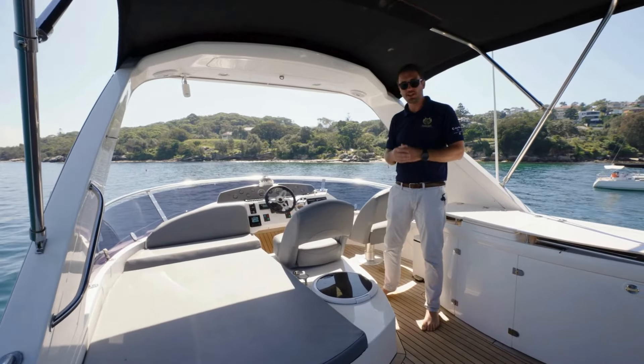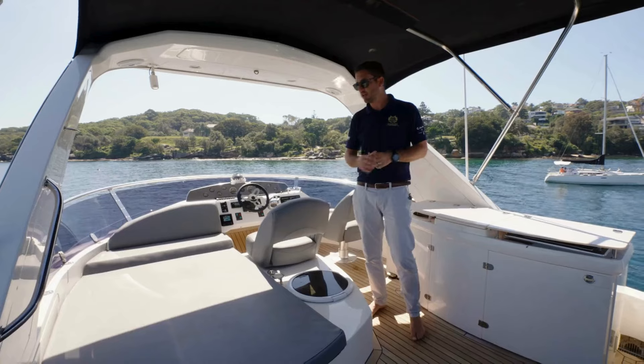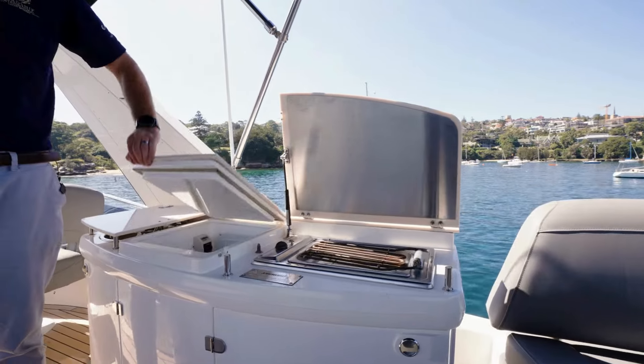As you come up off the aft deck you access your flybridge. Large alfresco seating and dining at the back, large sun bed, forward controls, barbecue, fridge — everything you need.